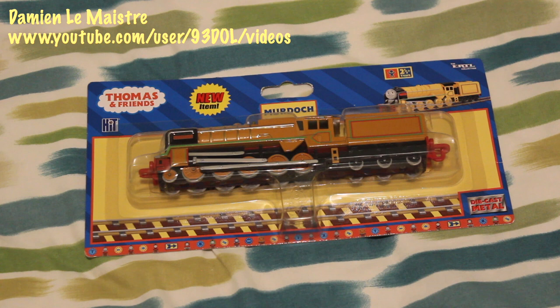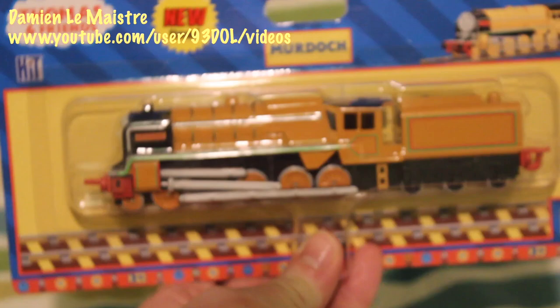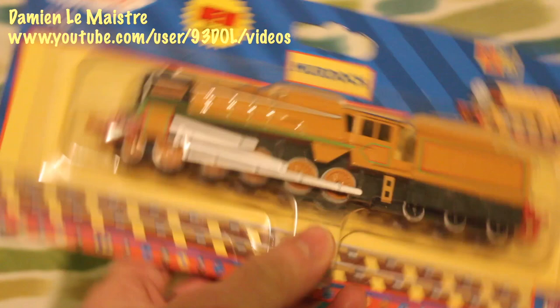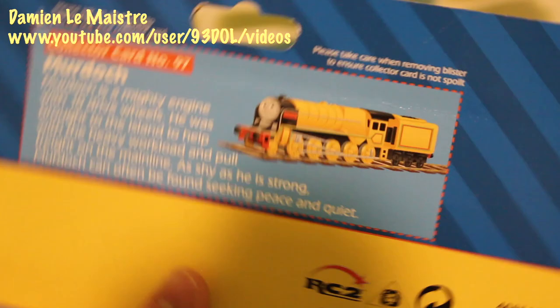So in 10th place — the engine with ten driving wheels — we have Murdoch. I absolutely love this model of Murdoch; in my opinion it's absolutely superb, really well detailed. If you look at the collector card on the back it's number 97, so one of the last characters to be brought out in the Ertl range. I really like these later Ertl characters — in my opinion the most detailed of the lot.